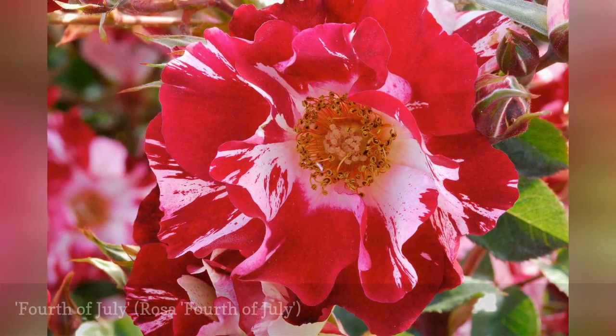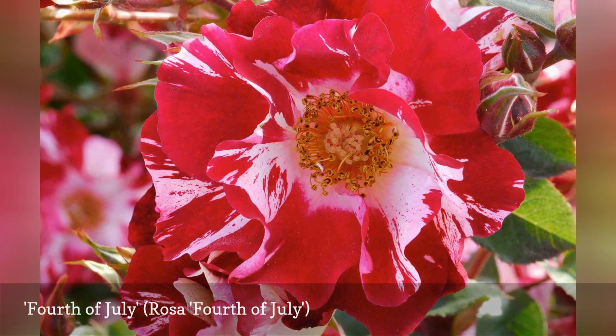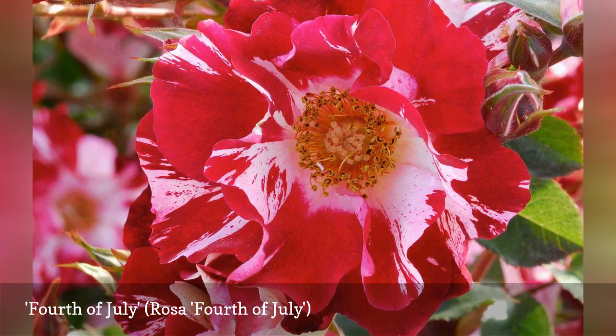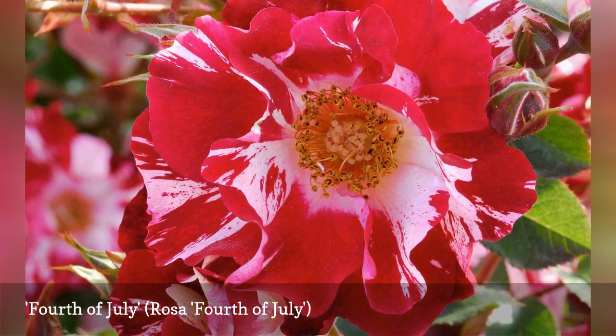When 4th of July was introduced in 1999, its candy cane coloring, disease-resistance, and spicy scent caused a sensation. Why not pair this large flowered climber with Heavenly Blue Morning Glory on your trellis for a patriotic show? This rose is perfect for organic flower gardeners, as it never needs spraying.